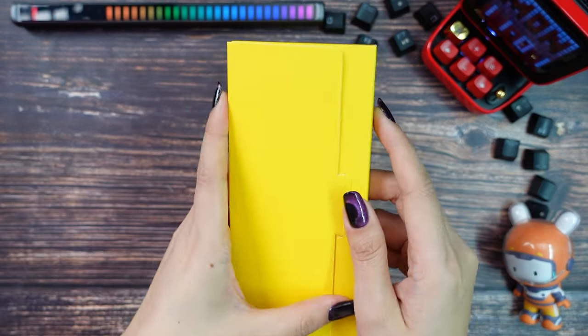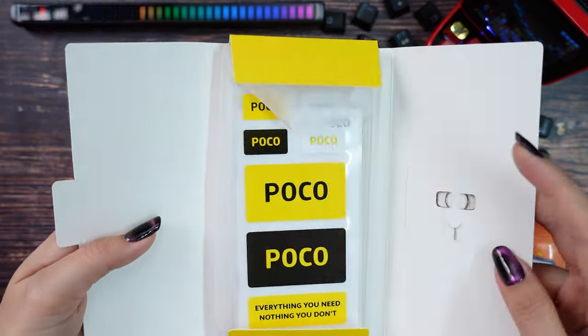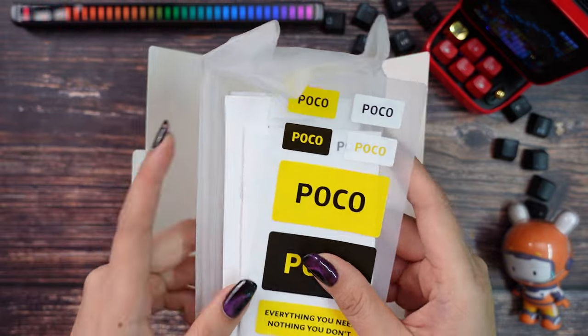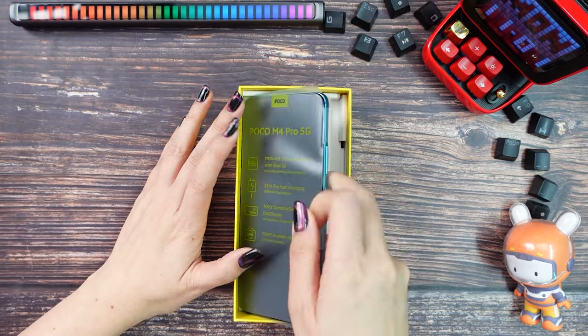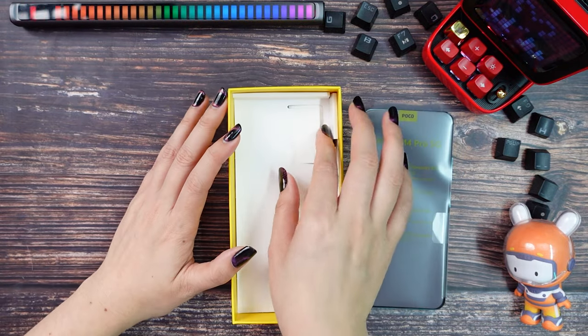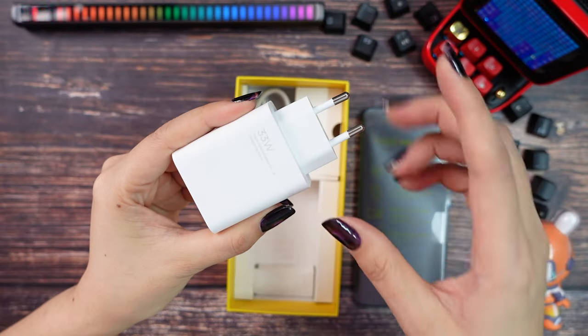Inside the first box we have the pin to open the SIM card tray, some Poco stickers, a manual and warranty card, and a silicone cover. Then we have the mobile phone itself. On the bottom of the box we have a Type-C cable and a 33W fast charger.